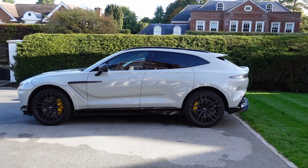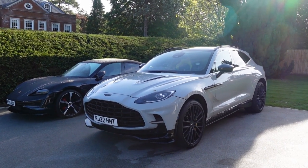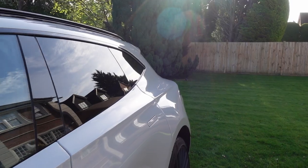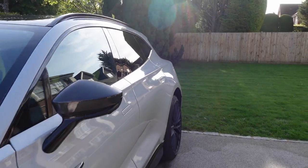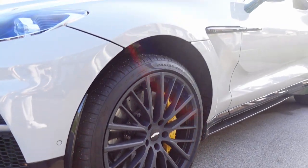Hello and welcome to the Aston Martin DBX 707. I'm going to talk you through the car and show you everything I've learned with it. I've had it for a few days now and it's really blown my mind. I think it's probably the most fun I've had in an SUV for a while, until my Cayenne Turbo GT and Urus Performante arrive. I'd like to say thank you to Aston Martin for letting me borrow this car — it's been amazing and really opened my eyes to where the brand is going.